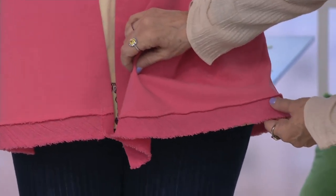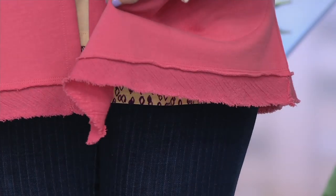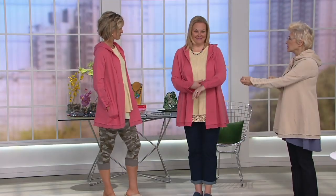You can see the crinkles cut on the bias, and then you have that raw edge — but there are two stitches, so it won't come apart. You get that great look like a little lettuce-y ruffle. And then the sleeve — it's so good.